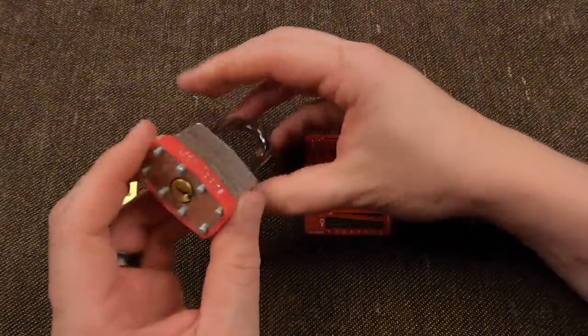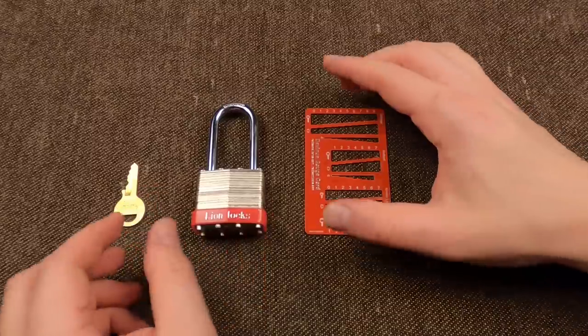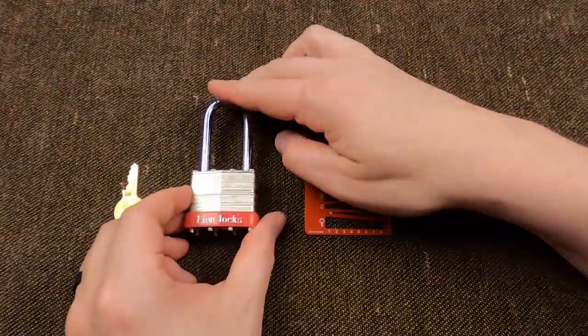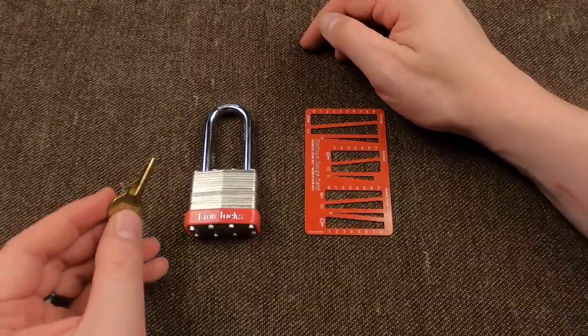Definitely wouldn't withstand any kind of picking attempts. We won't even try. No, of course not. This is just a complete crappo, crappo lock from like the dollar store, right?